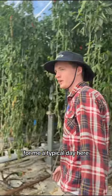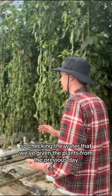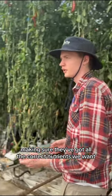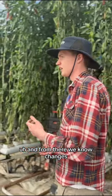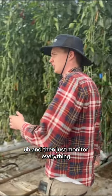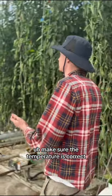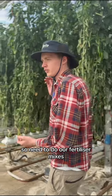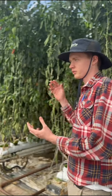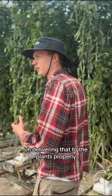For me, a typical day here, I start with my 24-hour checks — checking the water that we've given the plants from the previous day, making sure I've got all the correct nutrients and the correct amount of water. From there we make changes to meet what the plant wants, then monitor everything, make sure the temperature is correct. We also need to do our fertiliser mixes, making sure all the correct nutrients in the correct quantities are in the water, delivering that to the plants properly.